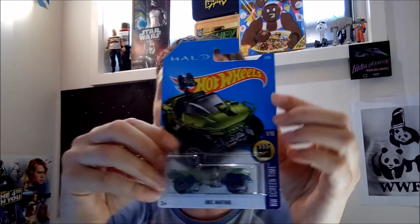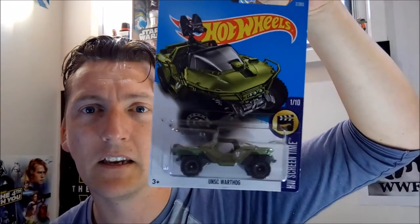We have Screen Time UNSC Warthog from Halo. What a cool beast of a car that is.